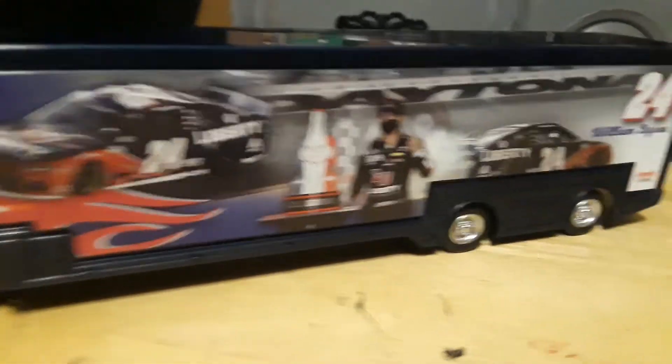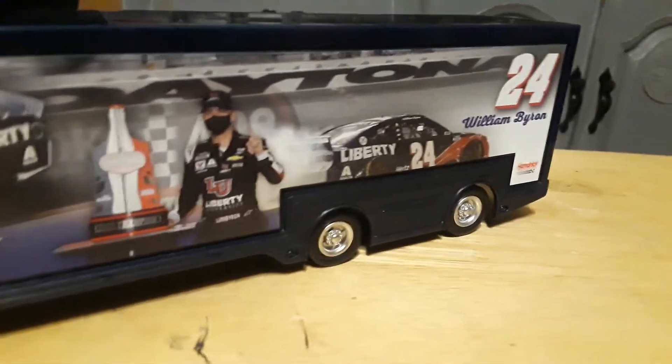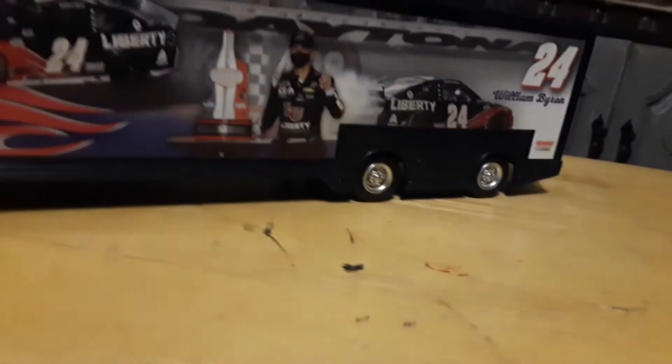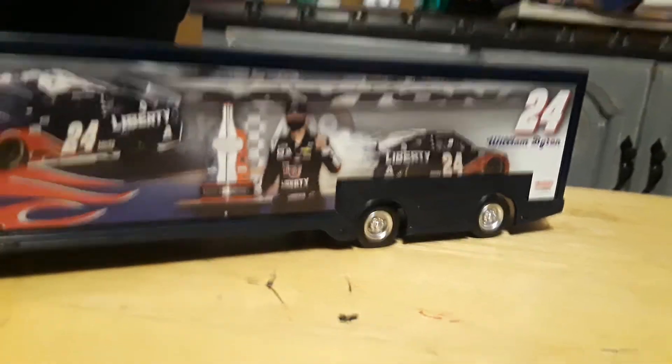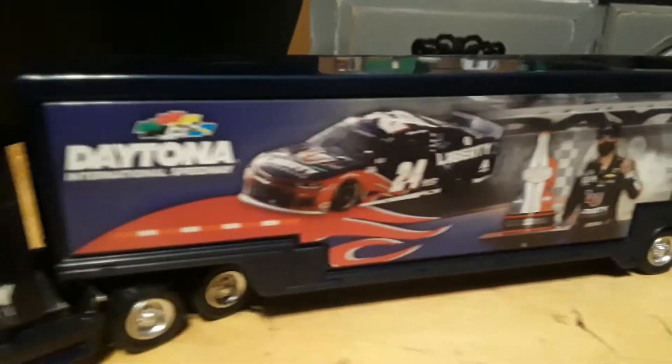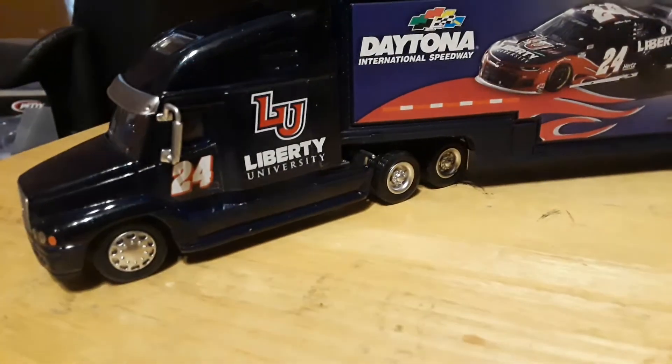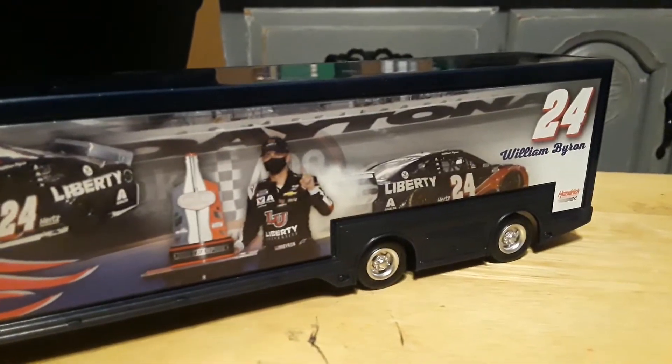The William Byron Daytona International Speedway winner hauler. This is the 2020 champion hauler. Now, this is not the Daytona 500 — this is the Coke Zero 400 winner, 2020 champion hauler. This is a nice trailer to get. I really love it. Just outstanding.